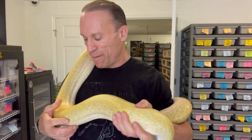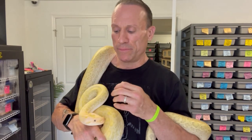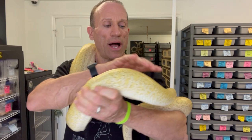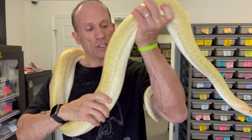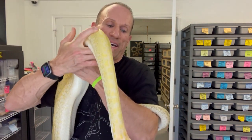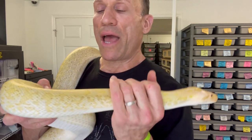Here are my Burmese pythons. This is my hypo granite male — he's double het for albino and het for green, and he sired a clutch three years in a row. Unfortunately, they have to go. The laws here in Florida have changed, so he's for sale with his sister. If you're interested in the hypo granite double het albino/green pair, contact me — proven breeders. He's probably one of my sweetest snakes, really good disposition.